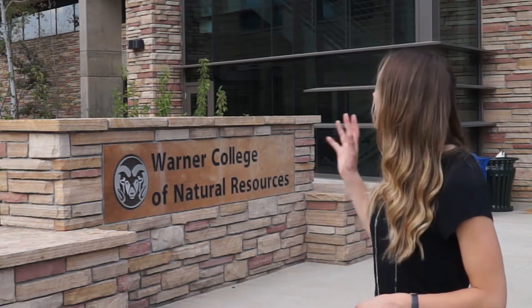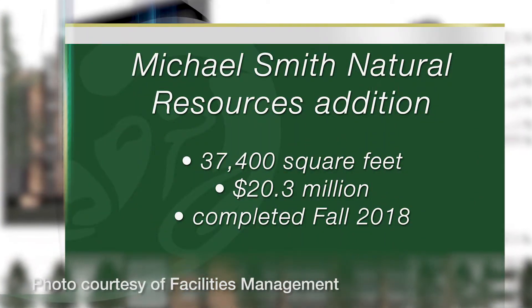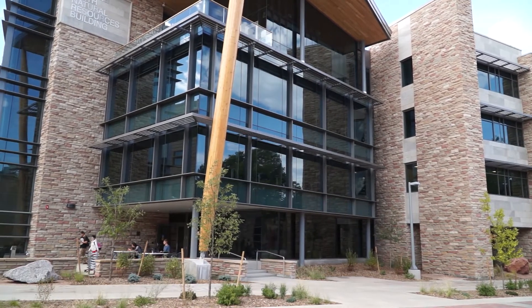The new addition to the Michael Smith Natural Resources Building behind me is now open to students for the fall 2018 semester. The Michael Smith Natural Resources Building is home to the Warner College and features a Student Success Center along with renovated classrooms and laboratories.